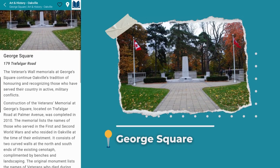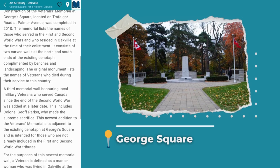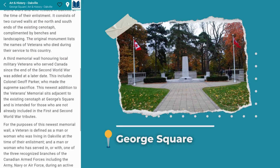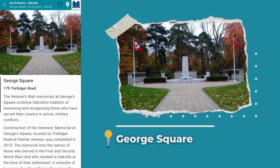Located at Trafalgar Road at Palmer Avenue, you will find the Veterans World Memorials at Georgia Square. The memorial gives you an opportunity to reflect and honor the veterans who served in the First and Second World Wars and who resided in Oakville at the time of their enlistment. A third memorial wall was also added at a later date.